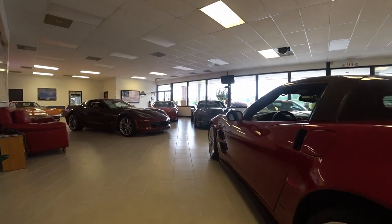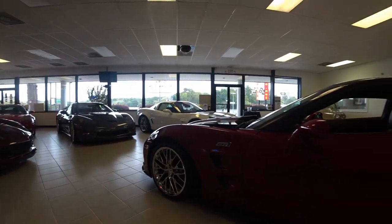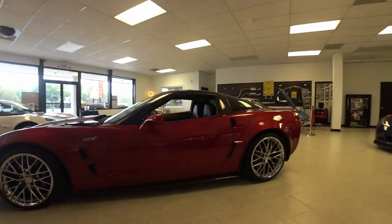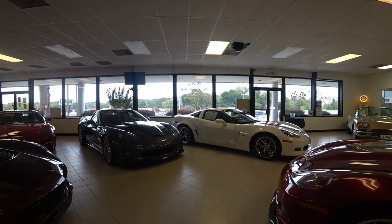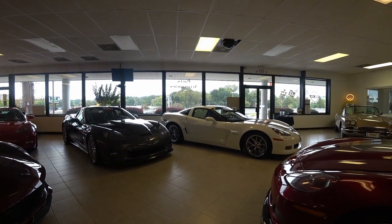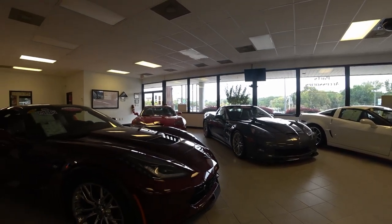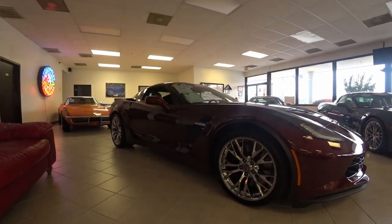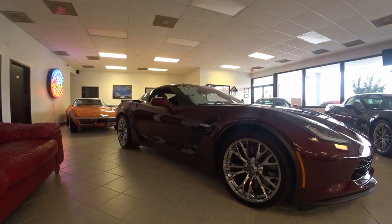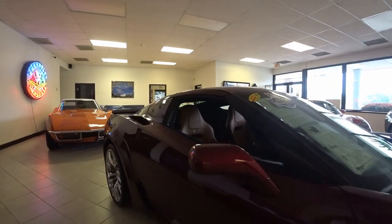And there is a 2010 ZR1. It's got 22,000 miles and it's offered in Crystal Red — a beautiful coupe with about 638 horsepower. And we've got a lineup here of a few C6 series. There is a Z06, called Red, with 4,000 miles, and that's a 2016.